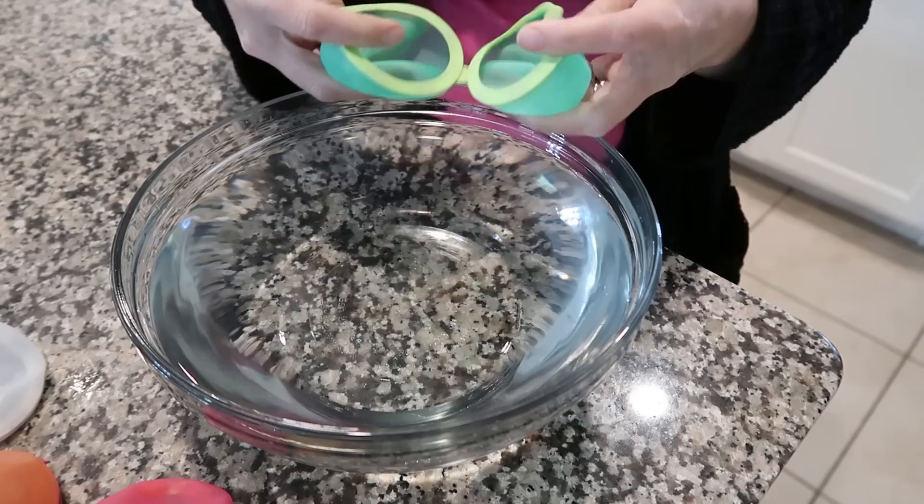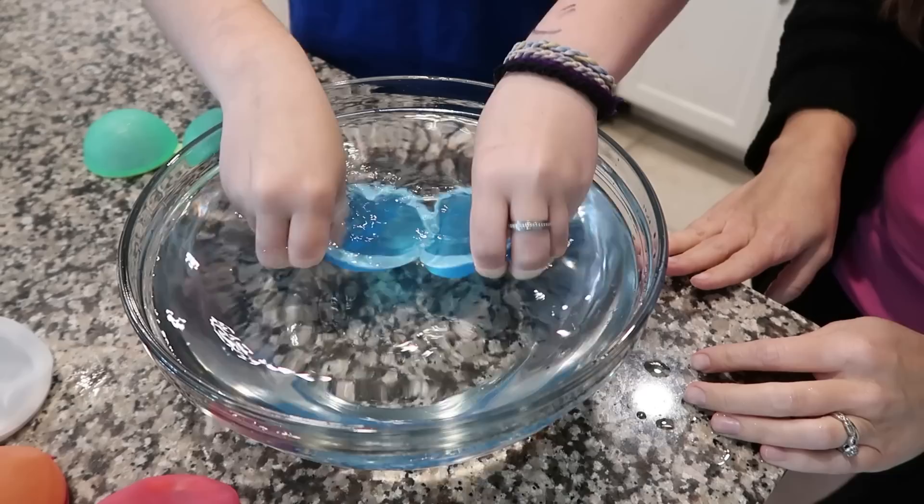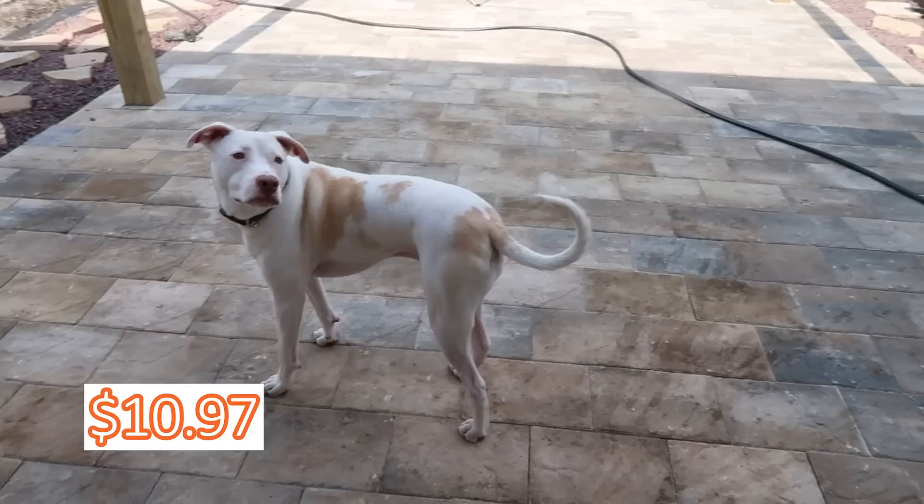I have a six-pack of reusable water balloons. You just put them in water, they fill up and magnet shut themselves — so easy. My kids have been playing with them for days and we even took them to the swimming pool. My set of six was ten dollars and 97 cents, and it is worth every bit of it.